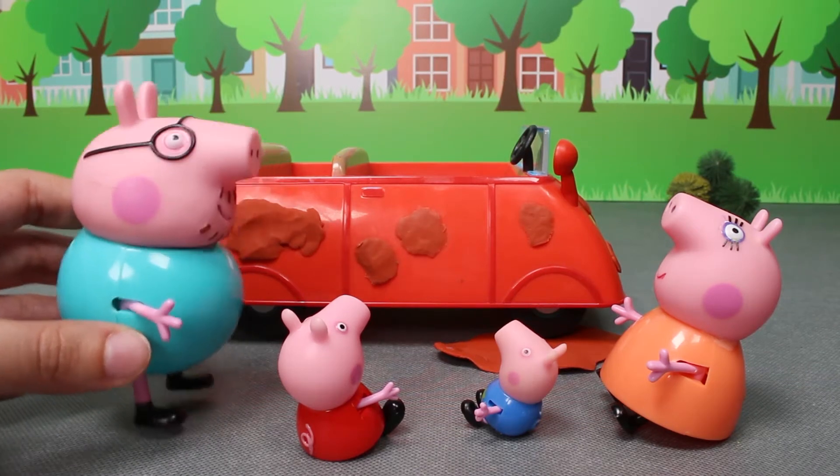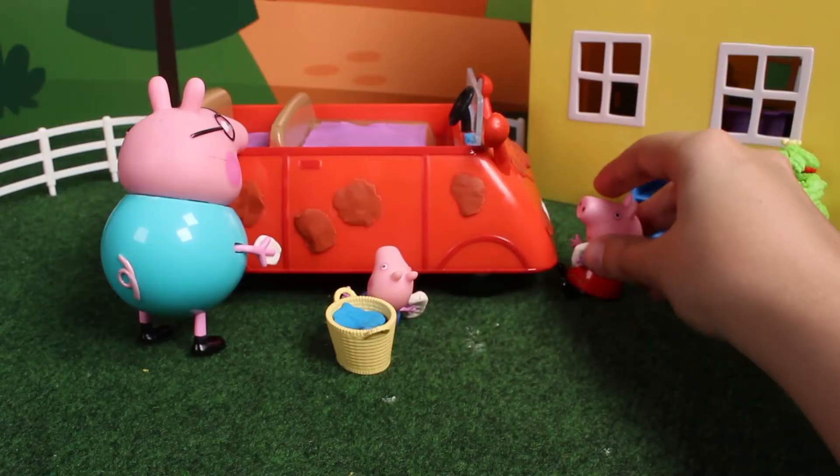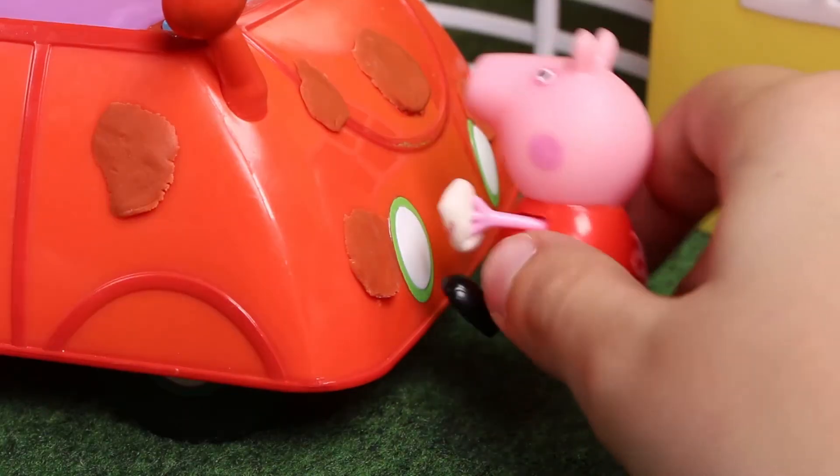Hello, kids. Today, Peppa and George are going to help Daddy Pig to clean up the car. I'm sure it's going to be very fun.